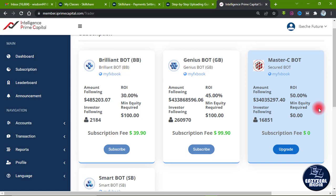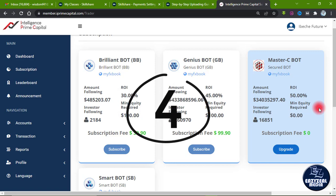Also under the third thing, the Master C Bot trades Monday to Friday, just like the Genius Bot. As we know, the forex market opens trade on Mondays and closes on Fridays, and the same applies with the Master C Bot.